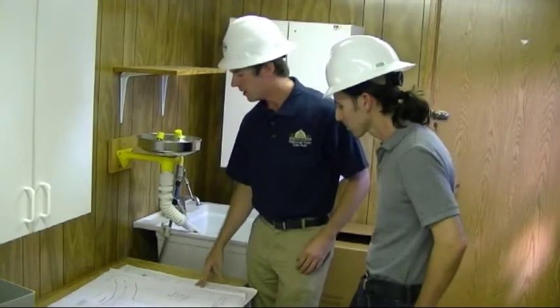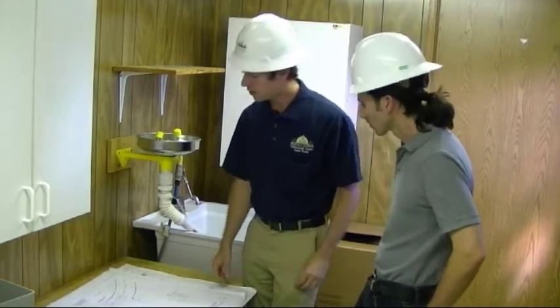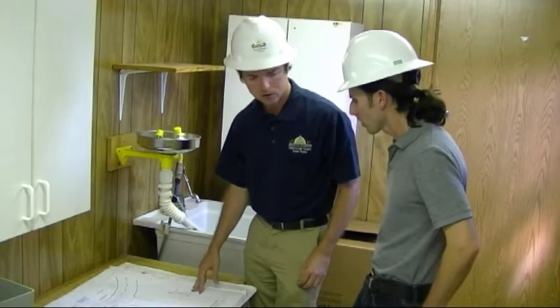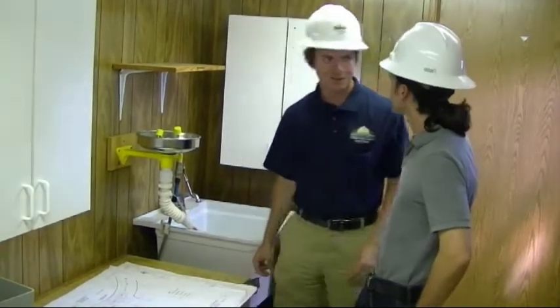As you see in the site plan, this is a construction overview that lets us know what's going on in the current phase. It'll have all the BMPs listed. We pretty much know what's going on, so let's go ahead and take a look outside.